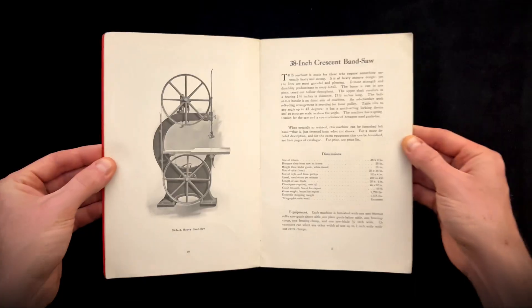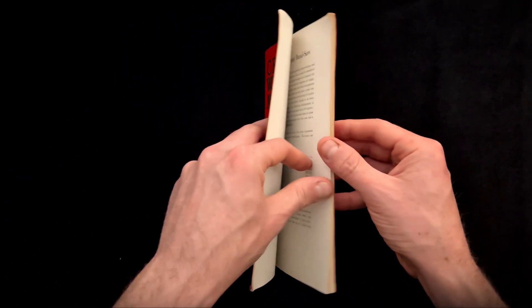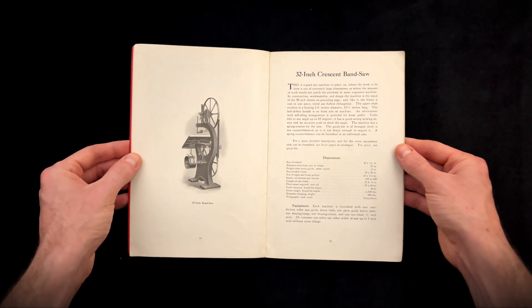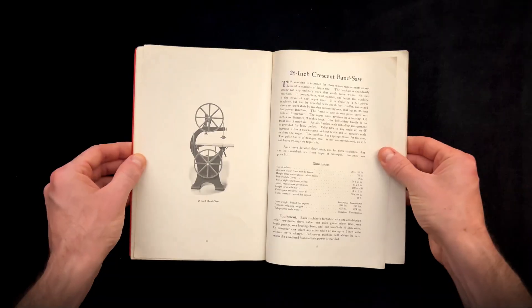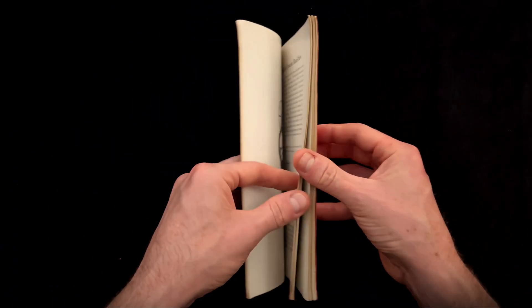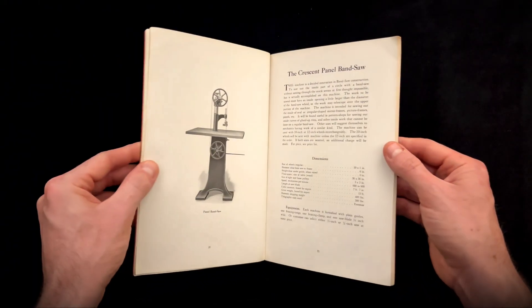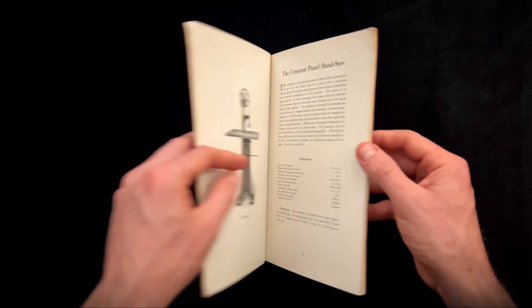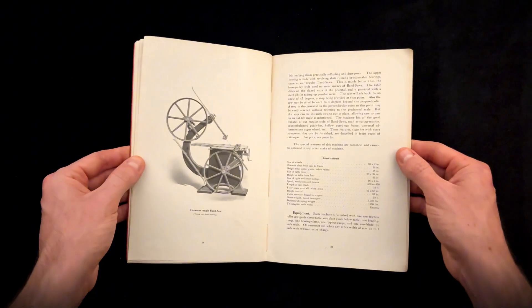We begin with the manufacturer's philosophy, which they call "cold facts." There is no slick marketing here. They state they were building high-grade machines at a moderate cost, and they boast that their designs were already being copied by other manufacturers. Their entire factory was devoted only to making woodworking machinery. They didn't diversify — they focused on achieving perfection through quality.